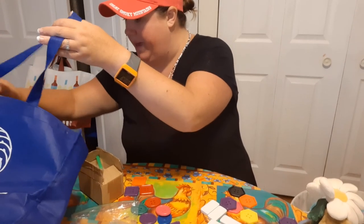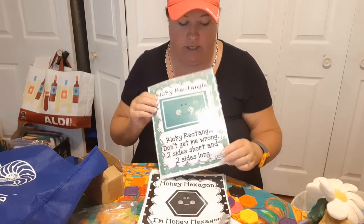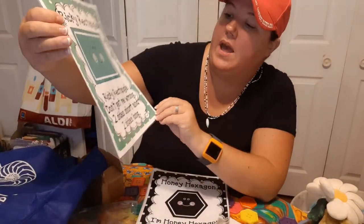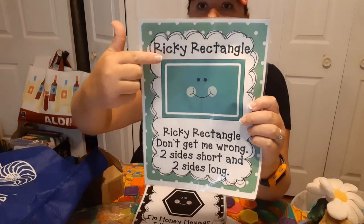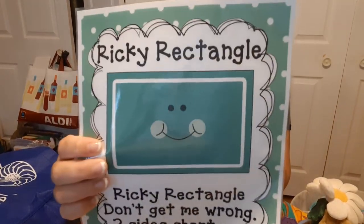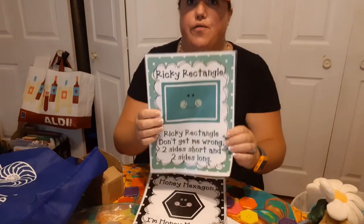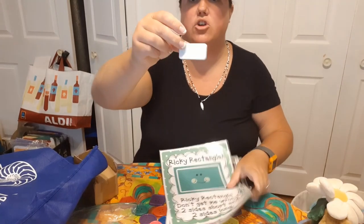One more thing we're going to do — you'll see these pages in your bag this week. We have some little poems — we're going to talk about the different shapes and we can talk about their colors too. This is Ricky Rectangle: 'Ricky Rectangle, don't get me wrong, two sides short and two sides long.' So if you look at the rectangle, he has two short sides and two long sides. If you find a shape that has two long sides and two short sides, you know you've found a rectangle. Look in your pile of shapes and see if you can find one — it has two long sides and two short sides. Take your shape and feel — two long and two short. Rectangle!